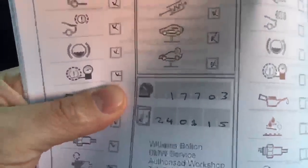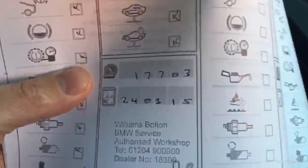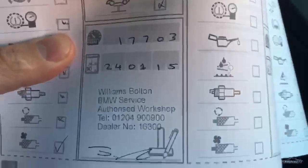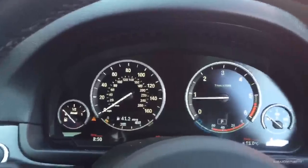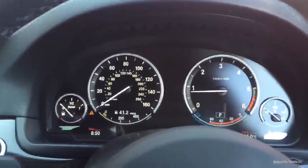With regards to the registration, we do have the logbook — MJ63 UXU — and it is a one-owner car from brand new. We do have a service book: the car has had one service, done at 17,703 miles on the 24th of January 2015 at Williams BMW in Bolton. Great service history, so that's all up to date. All in all, pretty much a 10 out of 10 car — it's obviously been very well looked after.